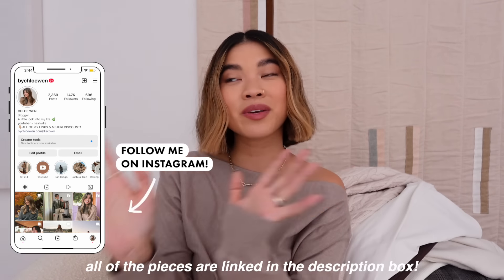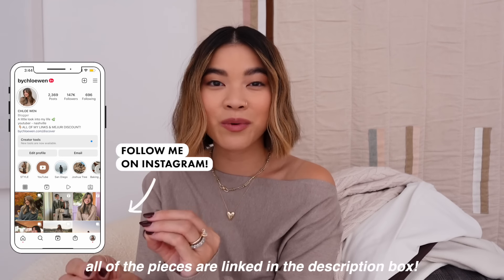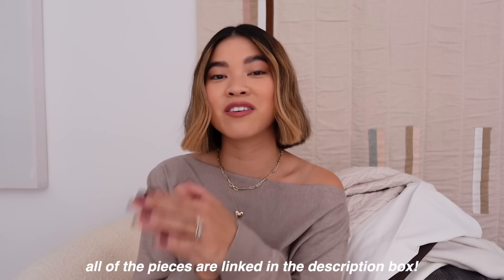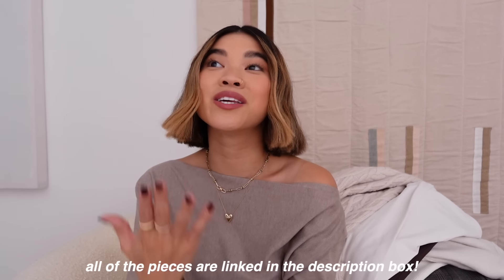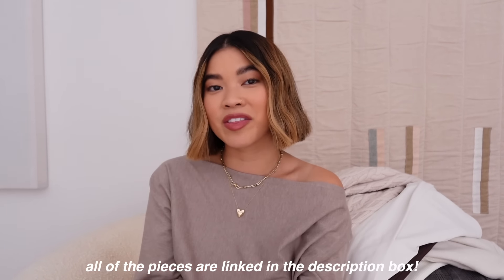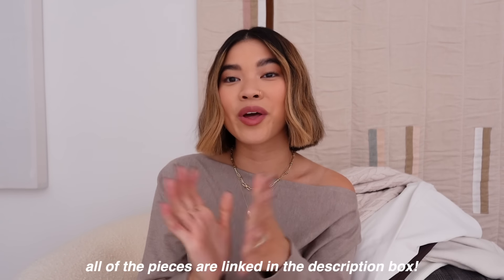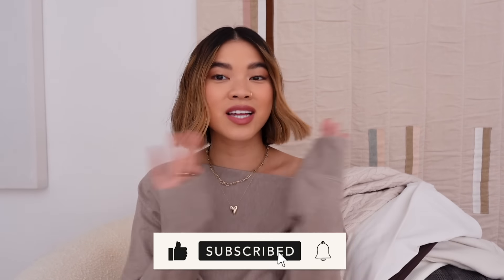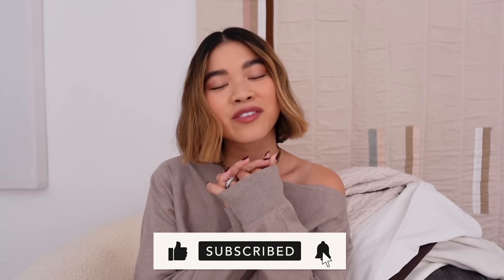Those are all of the pieces from this Aritzia video! I had so much fun picking everything out and figuring out the outfits. If you enjoyed this video, please leave a comment and let Aritzia know you'd like to see more. I'll have everything linked in the description box along with the sizes I ordered. If you're new here, I do tons of styling videos and try-on hauls, so stick around — I'd love to have you back. See you guys in my next one!